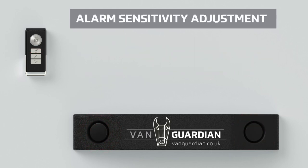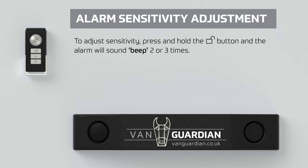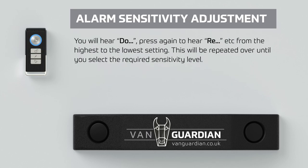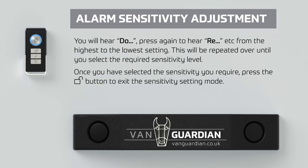Alarm sensitivity adjustment: to adjust sensitivity, press and hold the unlock button and the alarm will sound. The LED indicator will temporarily switch off and then back on — then press the lock button once and the alarm will sound in ascending tones. Press the lock button again to cycle through sensitivity levels from highest to lowest. This will repeat until you select the required sensitivity level. Once you have selected the sensitivity you require, press the unlock button to exit the sensitivity setting mode.